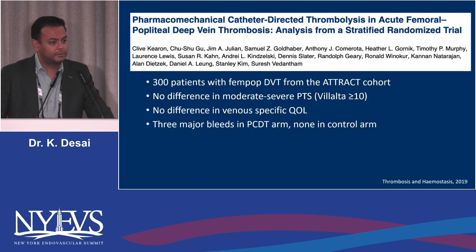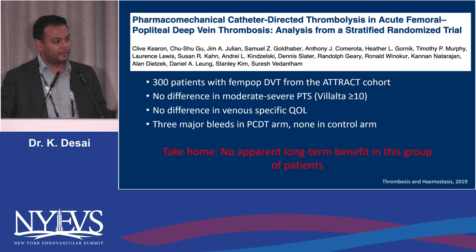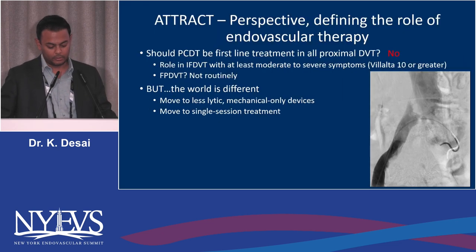Equally important is knowing who not to treat. From the 300 patients in the fem-pop cohort of the ATTRACT trial, they found no difference in moderate to severe PTS, no difference in venous-specific QOL, and there were three major bleeds in the pharmacomechanical arm. So most patients with isolated femoral-popliteal DVT below the profunda alone really shouldn't be treated. This is assessor-blinded data — people who don't know what the patient received — and the conclusion is clear: you're just exposing them to risk. There's no clear way yet to parse out the rare pop-occlusive PTS patients at presentation.